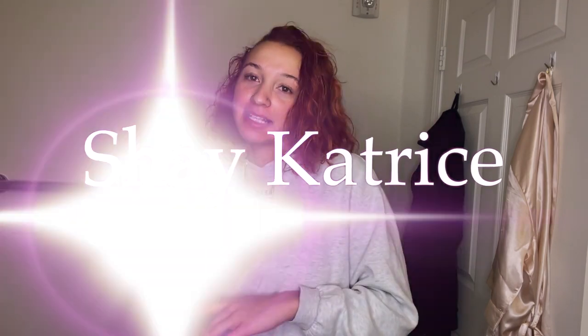What's good YouTube, welcome back to my channel — if you're new, welcome! It's your girl Shay Katrice, and I'm back with another video. Today I'm doing a clothing haul from Shein. There's probably about 15 to 18 items — dresses, shirts, sweaters, just a whole bunch of cute stuff I ordered. I'll tell y'all the sizes, and I'll drop links below. Let's get into it!